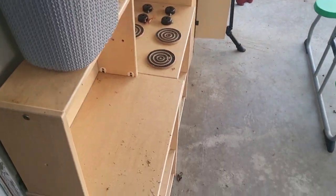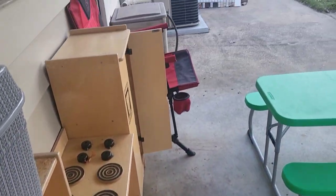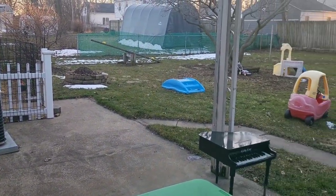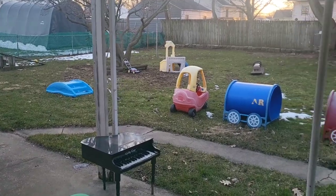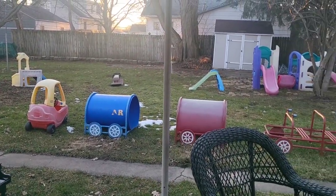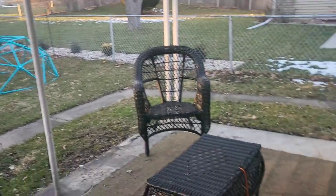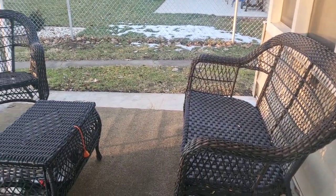This is the backyard — we've got an outdoor kitchen, a dog run over there, a seesaw, steps, and this is the patio area.